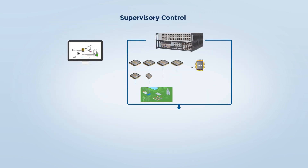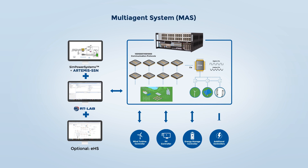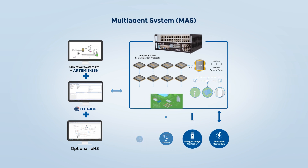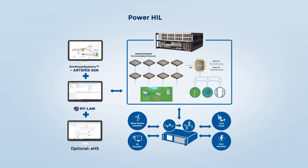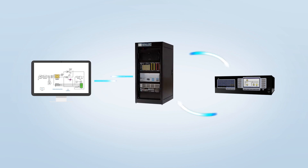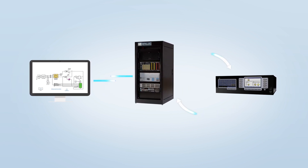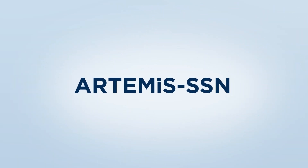With OPAL-RT solutions, different configurations can be used for microgrid simulation depending on the application, using software like Simulink, SimPower Systems, and RTLAB, as well as FPGA solvers like EHS and computer FPGA hardware. Additionally, OPAL-RT has developed a state-of-the-art mathematical solver that optimizes SimPower Systems-based models for high-fidelity real-time simulation of microgrids: Artemis SSN.